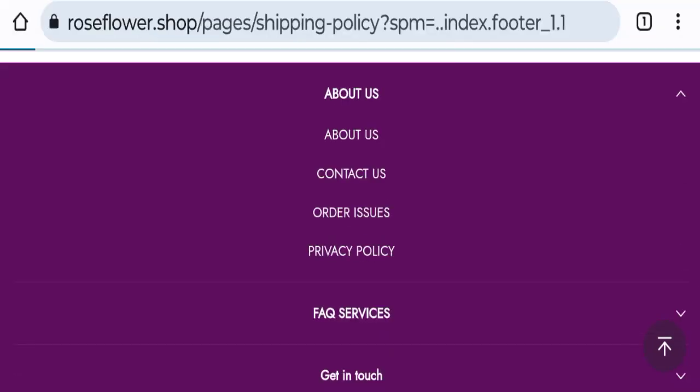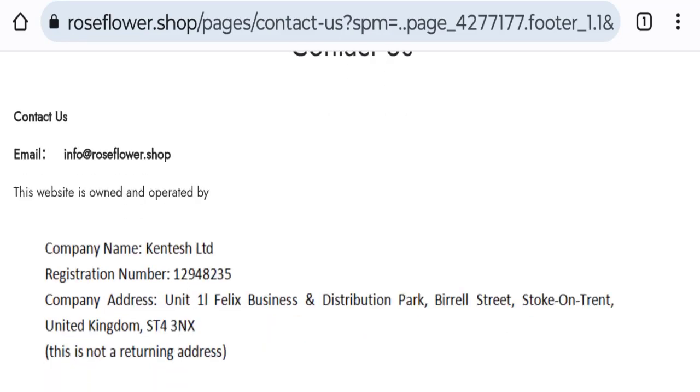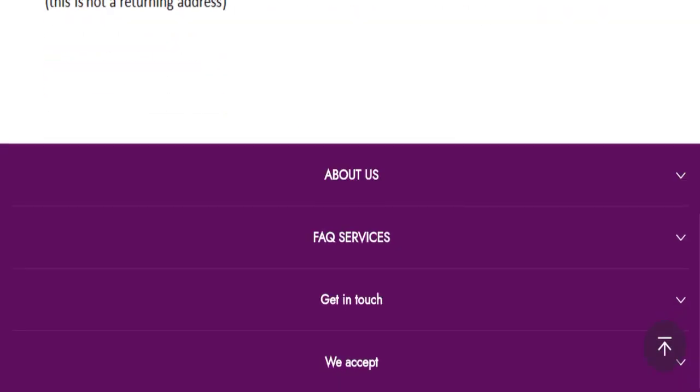Next, we will check the contact us page. In the contact us section, they have mentioned their email address: info@roseflower.shop. The email address matches the domain name, which is a good sign. They have also mentioned a company address, but the address seems totally fake, which is a very negative sign.